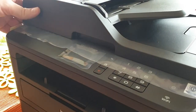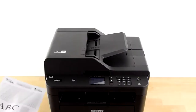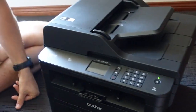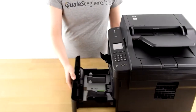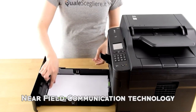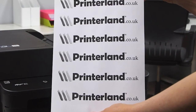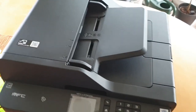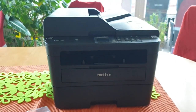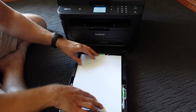The Brother MFC printer also offers advanced security features, including secure print, which allows you to keep sensitive documents safe by requiring a PIN code to be entered before printing. Additionally, the printer is equipped with near-field communication technology, allowing you to print by tapping your NFC-enabled smartphone or tablet on the printer. Other features include a 250-sheet input tray, a 50-sheet automatic document feeder, and a manual feed slot for envelopes and other specialty media.